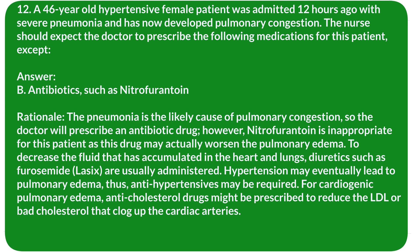Rationale: Pneumonia is the likely cause of pulmonary congestion, so the doctor will prescribe an antibiotic drug. However, nitrofurantoin is inappropriate as it may worsen pulmonary edema. Diuretics such as furosemide (Lasix) are usually administered to decrease fluid accumulation. Anti-hypertensives may be required as hypertension can lead to pulmonary edema. For cardiogenic pulmonary edema, anti-cholesterol drugs might be prescribed to reduce LDL cholesterol that clogs cardiac arteries.